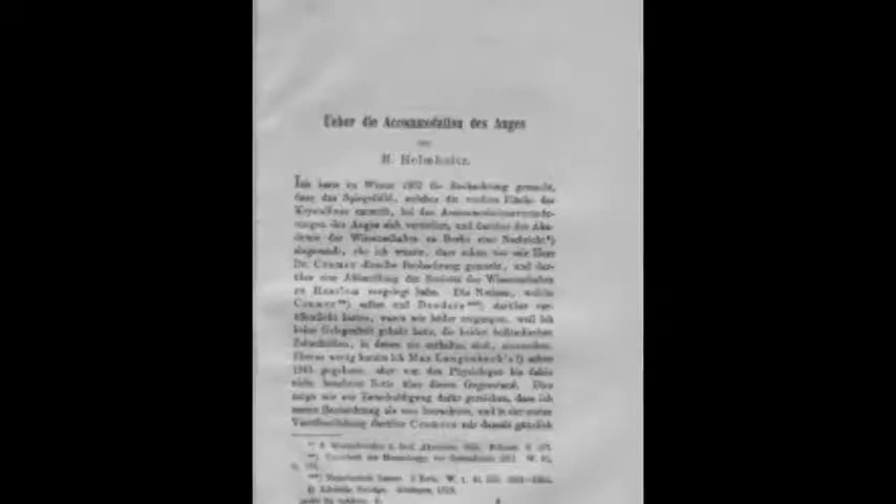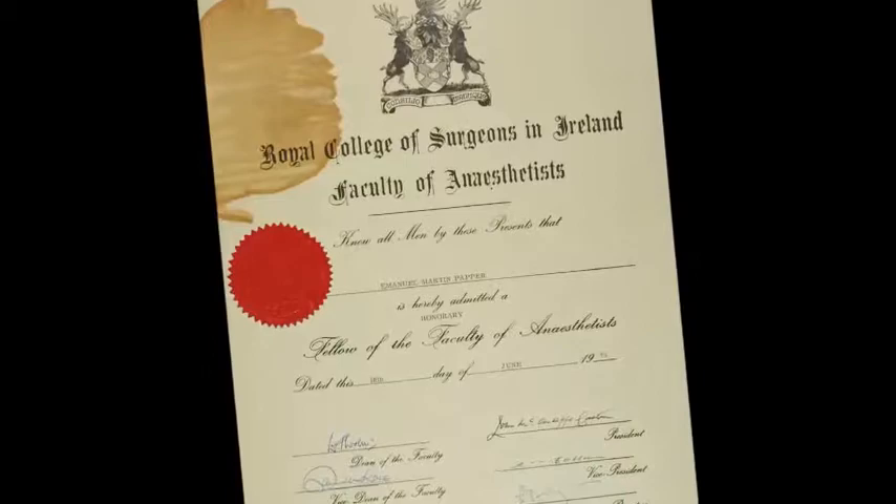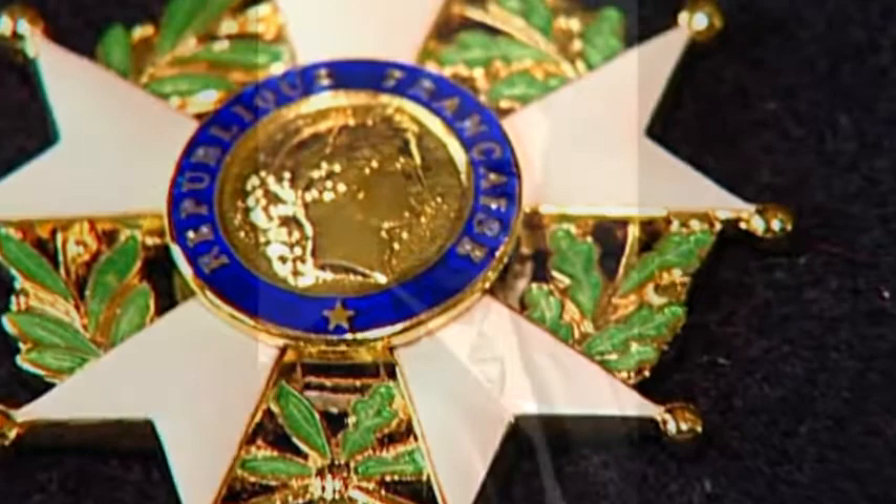In 1881, Mr. von Helmholtz was elected as an honorary fellow of the Royal College of Surgeons in Ireland and was also awarded the French Legion of Honor. Throughout the remainder of his life, Mr. von Helmholtz was presented with numerous awards and honors, right up to his death on September 8, 1894, in Charlottenburg, Germany.